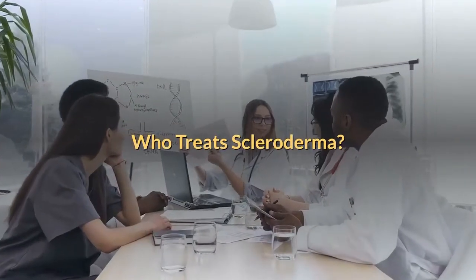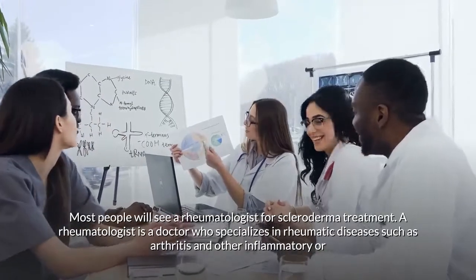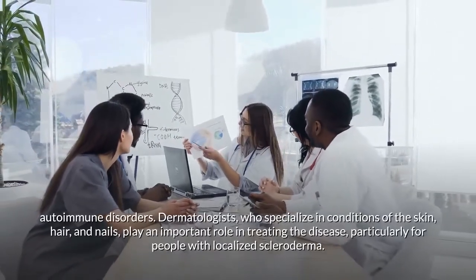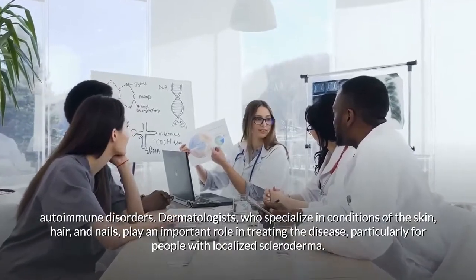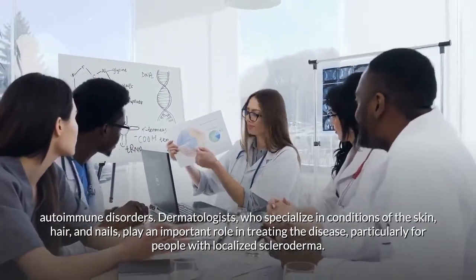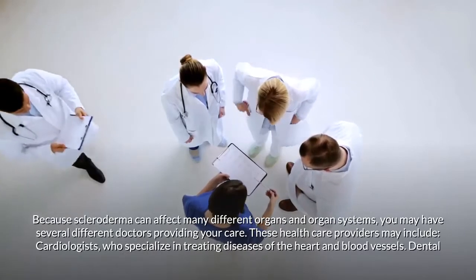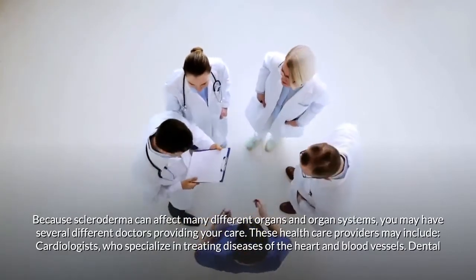Most people will see a rheumatologist for scleroderma treatment — a doctor who specializes in rheumatic diseases such as arthritis and other inflammatory or autoimmune disorders. Dermatologists play an important role, particularly for people with localized scleroderma. Because scleroderma can affect many different organs and organ systems, you may have several different doctors providing your care.